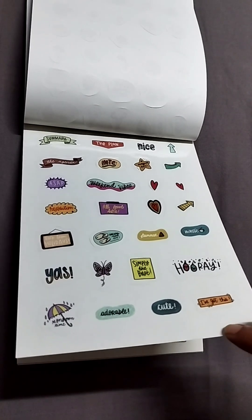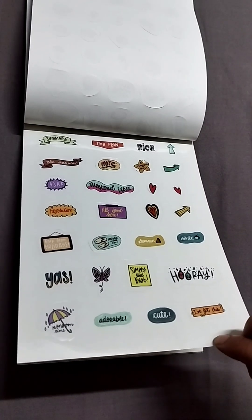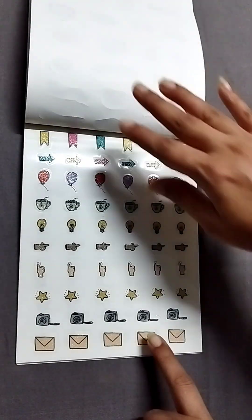This spread has: summary, nice, plan, yes, hooray, etc. And then more functional stickers again.